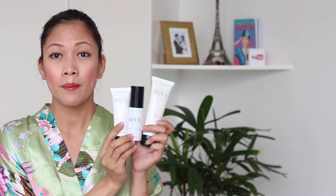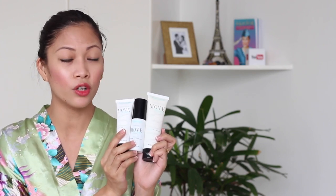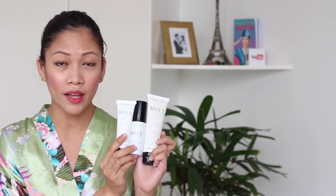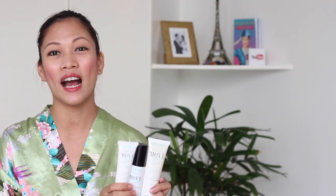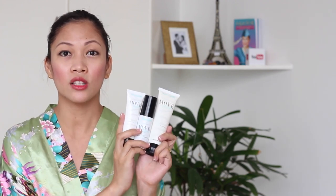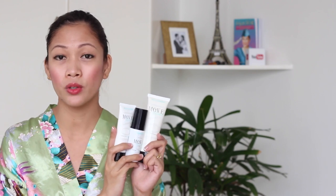I like that the set comes in threes, meaning I have to follow the skincare regimen — cleanse, tone, and then moisturize. That is really how you should take care of your skin to get the most out of your skincare routine. And when you travel, you won't have to skip your skincare routine because you have all of them with you.